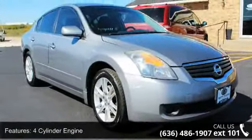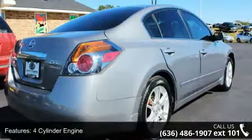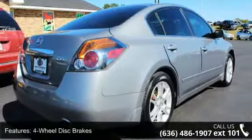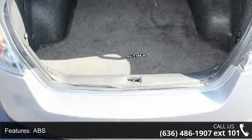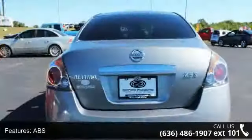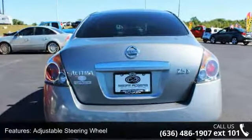Enjoy these notable features: four-cylinder engine, four-wheel disc brakes, ABS, adjustable steering wheel, bucket seats, child safety locks, driver vanity mirror, emergency trunk release, engine immobilizer, and front reading lamps.